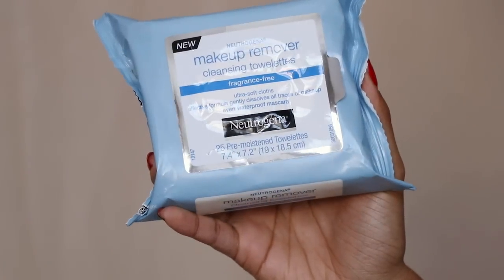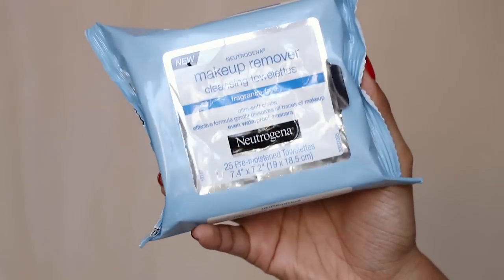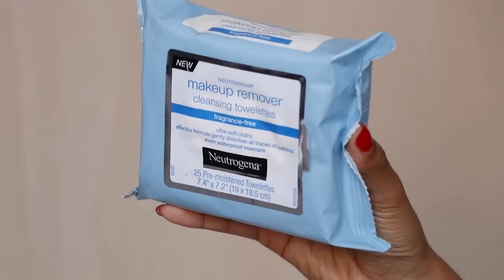I have three options. First, the Neutrogena Makeup Remover Cleansing Towelettes — these are a classic. Everyone knows them and has probably used them. They really remove all of your makeup. After removing makeup with the towelettes, I would go in with a water-based cleanser twice — that water-based cleanser twice after removing with this.